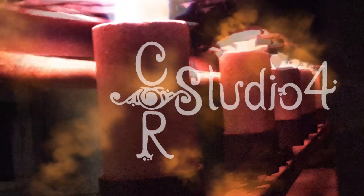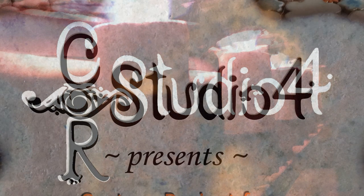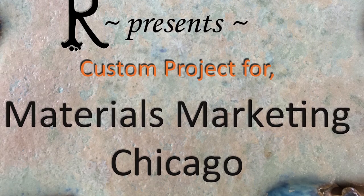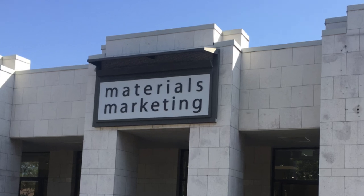Hi, I'm Ernie, part of the creative team at CR Studio 4. We've produced some videos highlighting recent artisan tile projects that delivered stunning impact for our clients. A good example is the project we did for materials marketing in Chicago. We called it Marty's Bathroom.